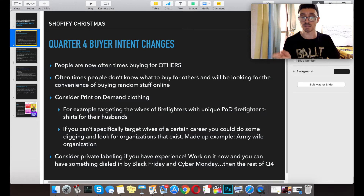Something you should keep in consideration is print on demand clothing. For example, you could target the wives of firefighters with a unique print on demand firefighter t-shirt for their husband. Firefighter wives is actually one of the targeting options on Facebook ads. If you can't go that specific on your targeting, you might want to consider digging around for some kind of organization that exists — like an army wife organization or something like that.